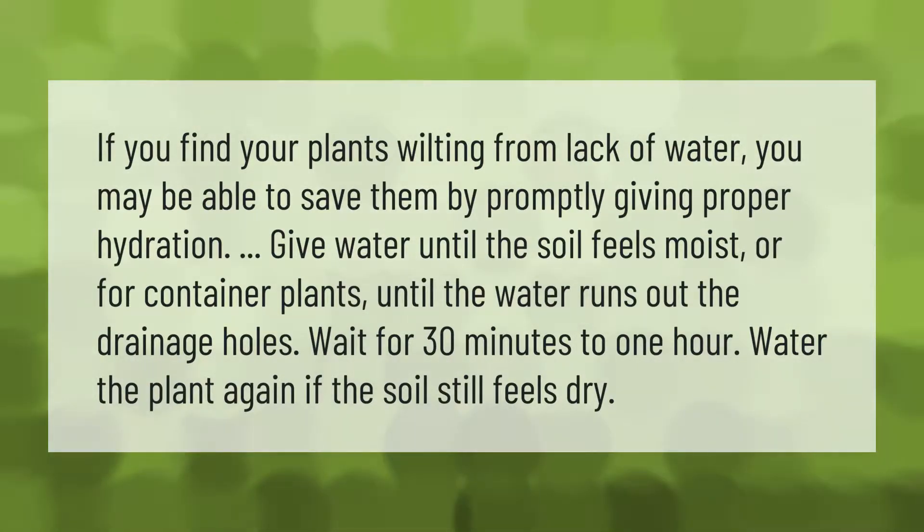Give water until the soil feels moist, or for container plants, until the water runs out the drainage holes. Wait 30 minutes to 1 hour, then water the plant again if the soil still feels dry. Please subscribe and hit the bell notification.